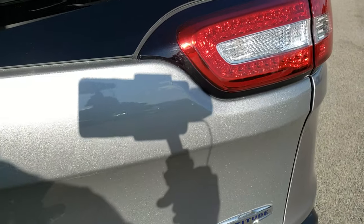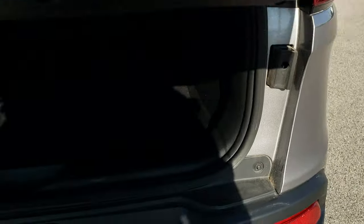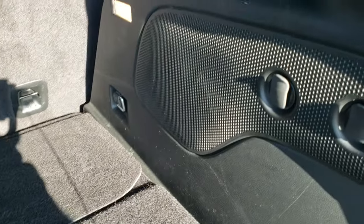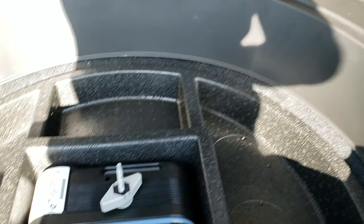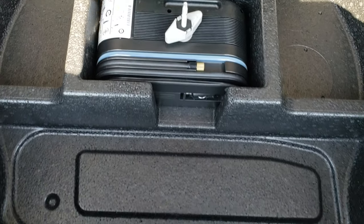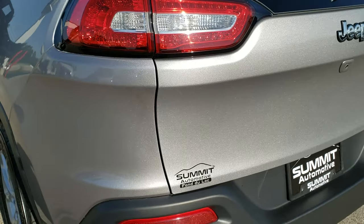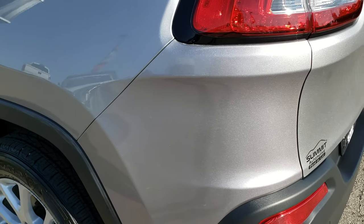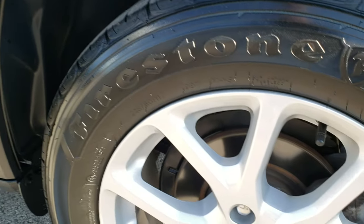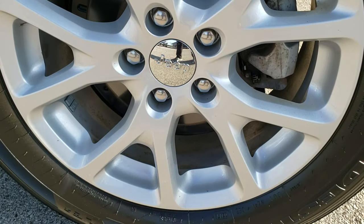It has the LED tail lamps. This is a manual liftgate. The back storage area is very clean. Looks like it does have the factory subwoofer. And because this is a front-wheel drive, this vehicle is going to have the tire inflator kit. As we go down this side of the vehicle — just as clean as the passenger side — no dents or dings on that rear quarter, and this back rim is in excellent shape as well.